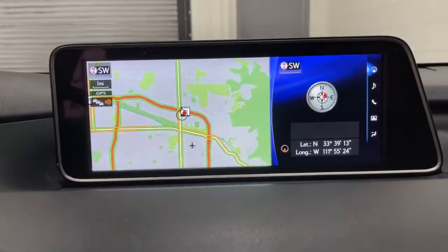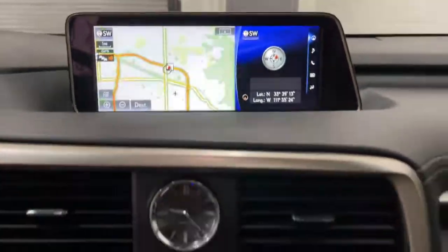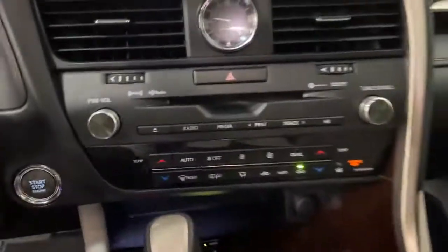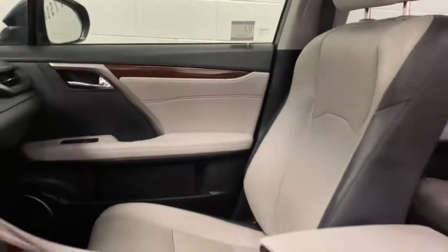These are just some of the great options this vehicle comes with: navigation system, power liftgate, electronic stability control, trip computer, power windows, bucket seats, four-wheel disc brakes, and power steering.